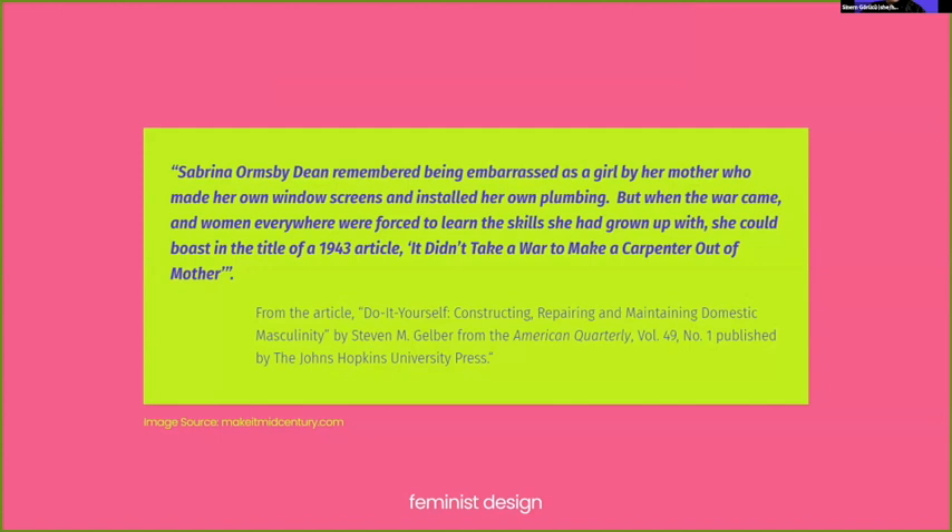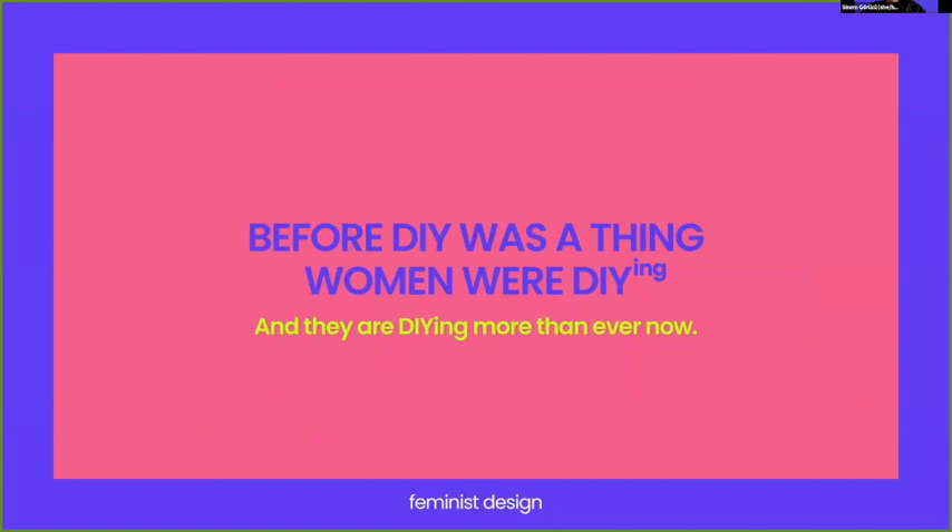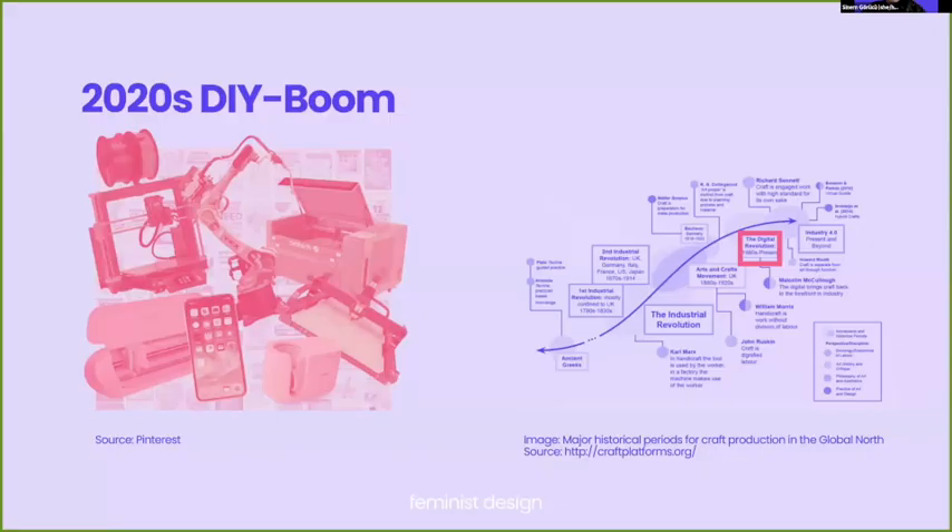The do-it-yourself movement of the 1950s set the stage for a more democratized approach to craft work, where skills and knowledge required to create were shared more widely among the populace. This shift played a crucial role in challenging the traditionally gendered division of labor by providing avenues for women and other marginalized groups to engage in craft work and DIY activities. While women's domestic craft production has been dismissed for decades, journeying back to the Victorian era we find the origins of the arts and crafts movement initiated by women — before DIY was a thing, women were already do-it-yourselfing. And they are doing so more than ever right now, as we are going through another DIY boom.